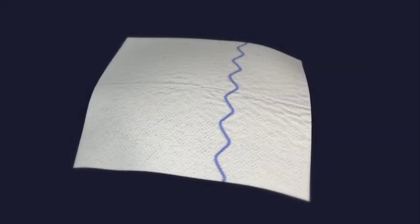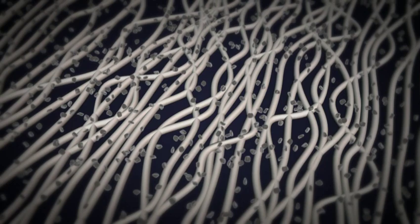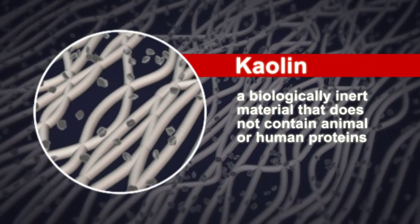Quick Clot Hemostatic Dressing possesses all the absorbency and ease of use as surgical dressings. In addition, it's impregnated with kaolin, a mineral which has been known for many years to promote clotting. Kaolin is a biologically inert material that does not contain animal or human proteins.